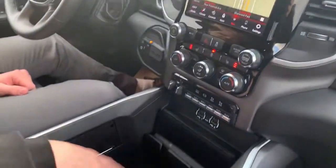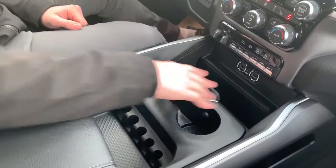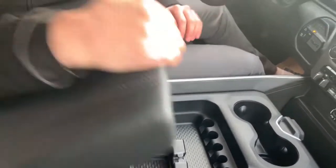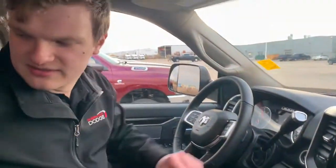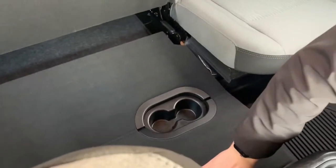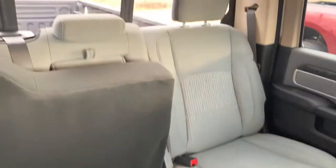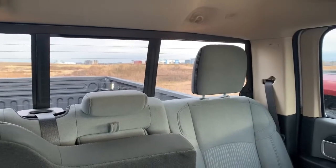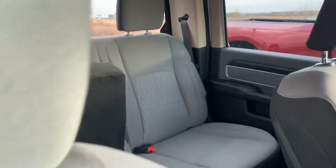Looking at the center console, it has a customizable center console with tons of room underneath for storage and an extra USB port. The back seats also go up and fold into a flat surface for extra storage. And the last feature is that the rear window has an electronic slider with a rear defrost as well.